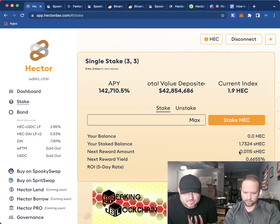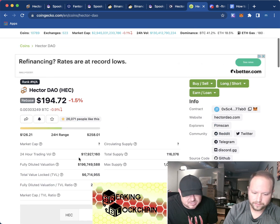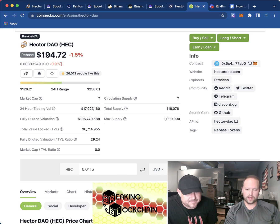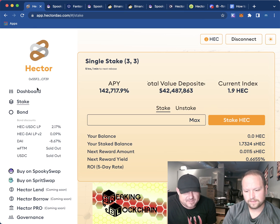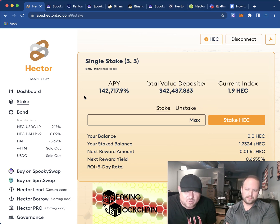We're getting about 0.6655 percent every rebase — so about 0.66% every eight hours, and 10.5% every five days. Just put it in there, let it go. We put in $200 and we're getting $223 every eight hours — that's pretty good money. You know, one day you'll wake up, forget about this, maybe your wife leaves you, and then you'll remember you staked Hector because the Cryptards told you to.